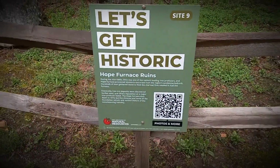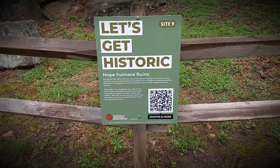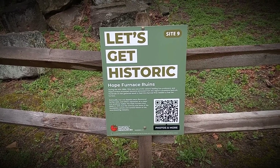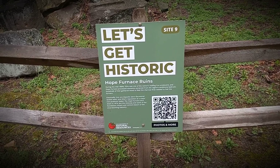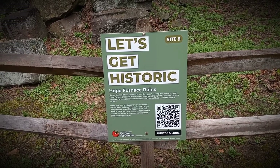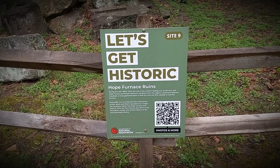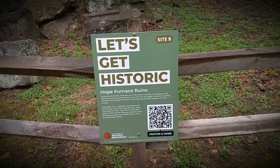Let's get to historic site nine. During the mid-1800s, Ohio was one of the nation's leading iron producers, and Hope Furnace processed elements extracted from the region's sandstone bedrock. Hundreds of men gathered wood to feed the charcoal fires needed to fuel the furnace. Eventually, iron ore deposits were discovered further west and Ohio's reputation as a major iron producer faded. The Hope Furnace shut down in 1874, but the chimney and some of the foundation remain, reminding visitors of a once-booming industry.